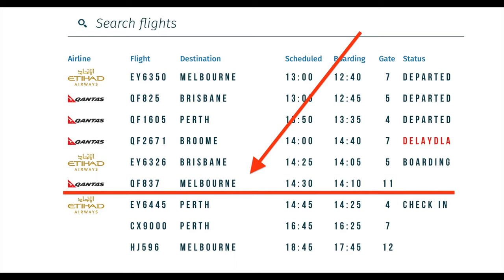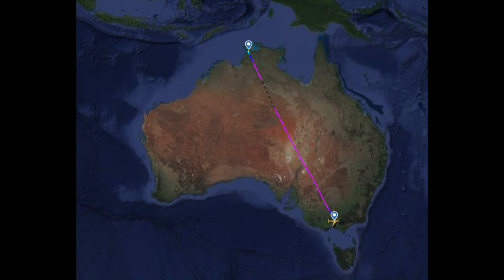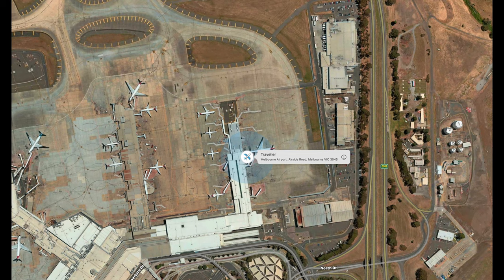I could figure out which plane was going on because there was a Melbourne flight — QF 837 — leaving from gate 11. You can see the plane being pushed out of gate 11, then it went onto the runway and off it took. With the app FlightRadar24, I followed it all the way to Melbourne.